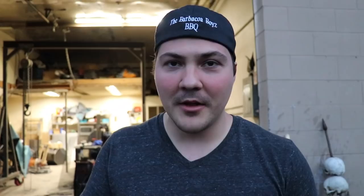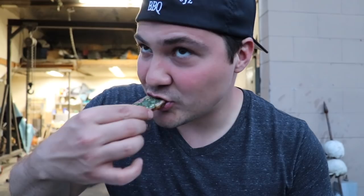They also made some chimichurri sauce here — JP made this. I'm going to do my first chimichurri on a brisket slice. Let's see what it tastes like. Oh man, that's good. That chimichurri is so good.